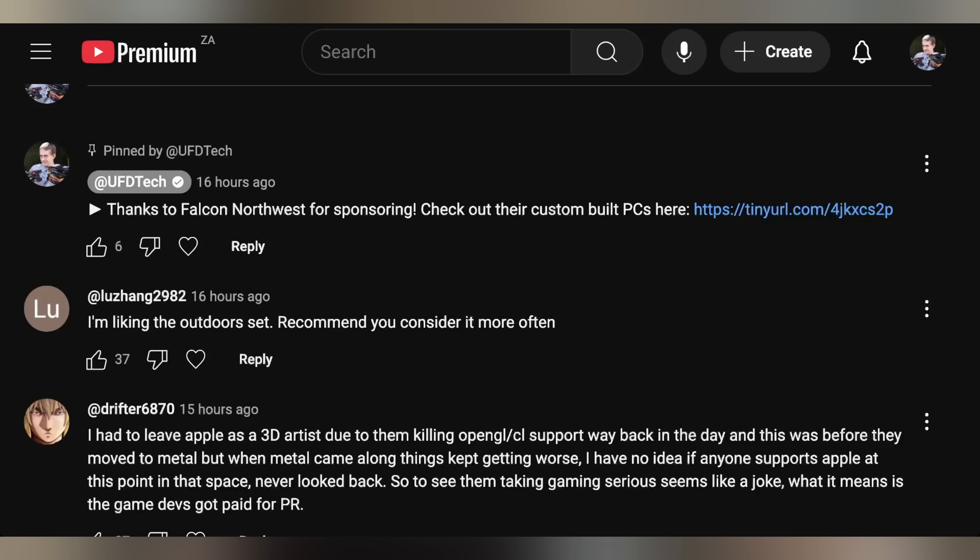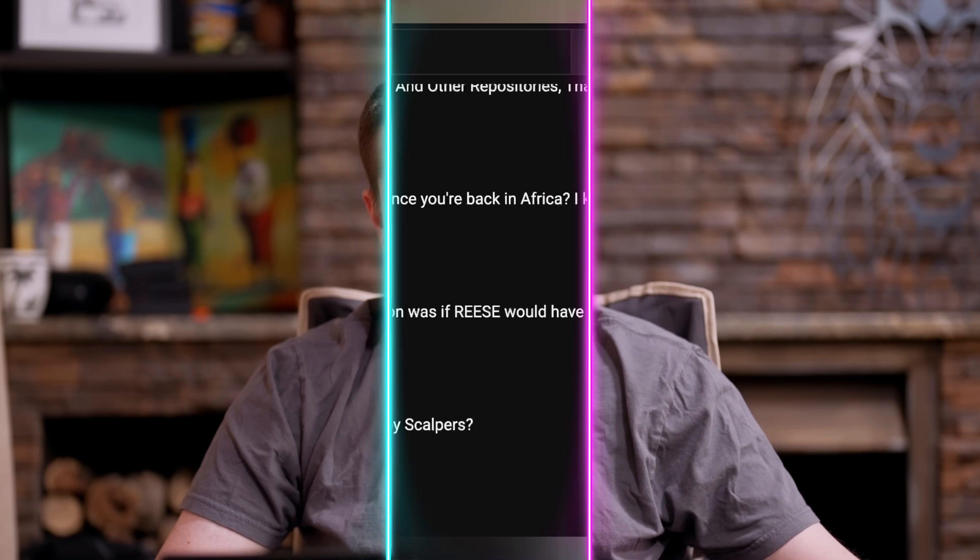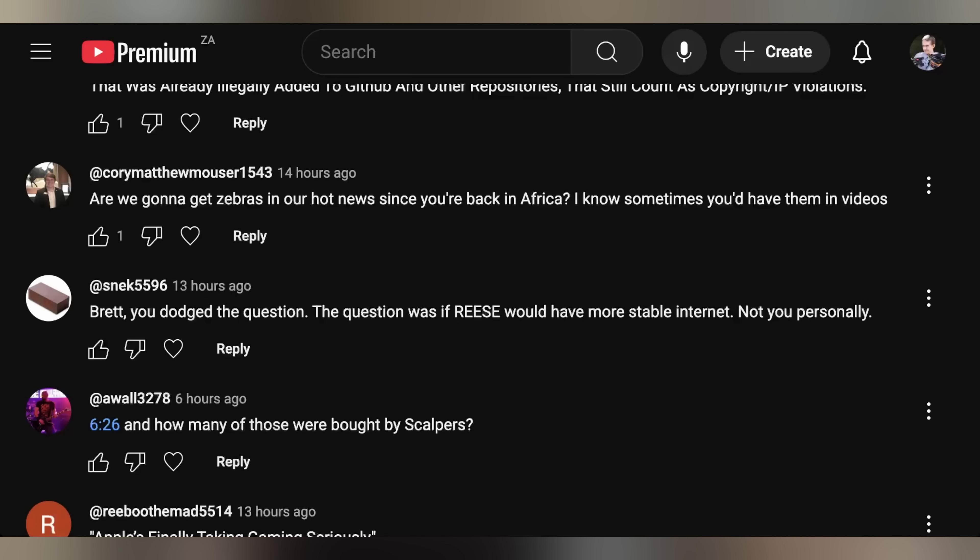Looking at comments from yesterday's episode: Loz Hang said they liked the outdoor set and recommended doing it more often. Brett said it's currently six degrees Celsius outside — a bit nippy. Corey Matthews asked if we'd get zebras in Hot News since Brett is back in Africa. Brett explained that was typically a special thing for CES coverage, but said it's more possible now — keep your eyes peeled.